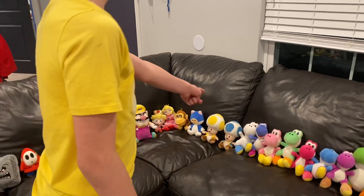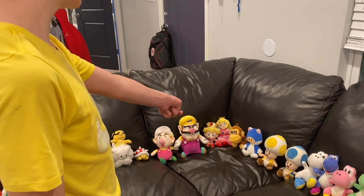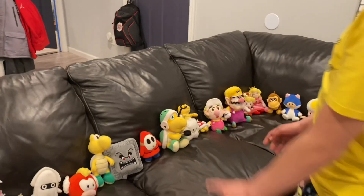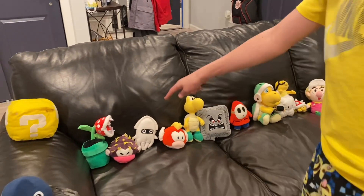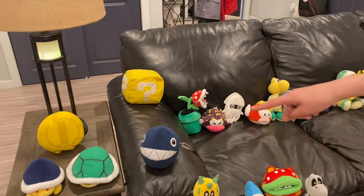Then we got Blue Toad and Yellow Toad, Cat Toad, Baby Donkey Kong, Peach, Baby Peach, Wario, Baby Wario, Spiny, Lakitu, Hammer Bro, Shy Guy — my dad's favorite — Whomp, Koopa Troopa, Cheep Cheep, Blooper, Piranha Plant, and Question Block.